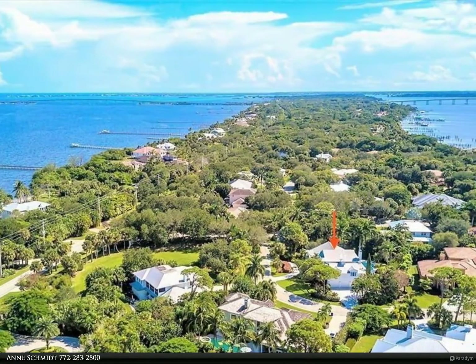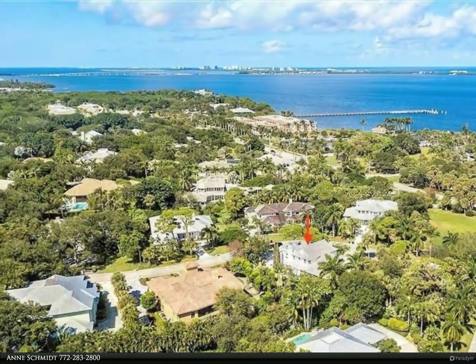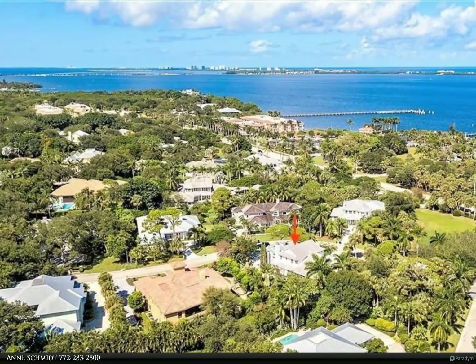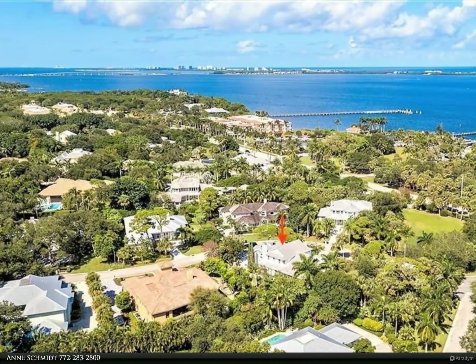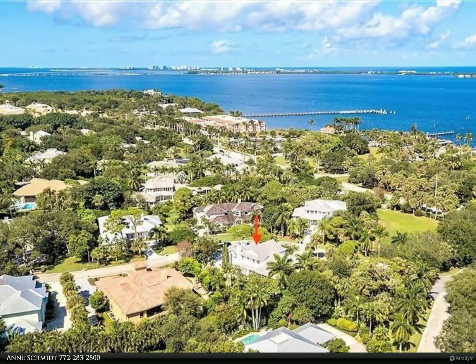The master suite, found on the first floor, is accented with its own private office and den, large walk-in closets, and a master bath that can be compared to a private spa, accented with designer marble.